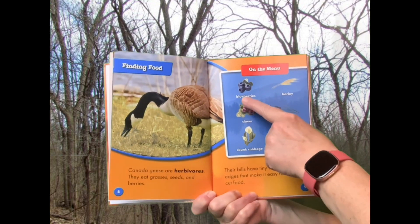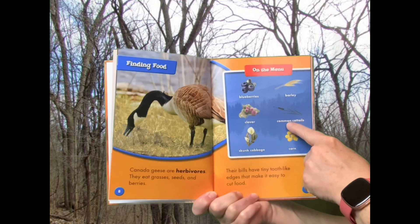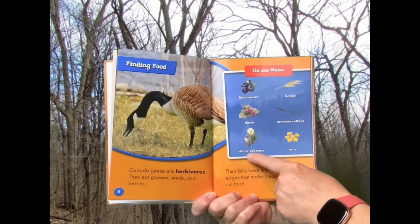On the menu: Blueberries, Barley, Clover, Common Cattails, Skunk Cabbage, Corn.